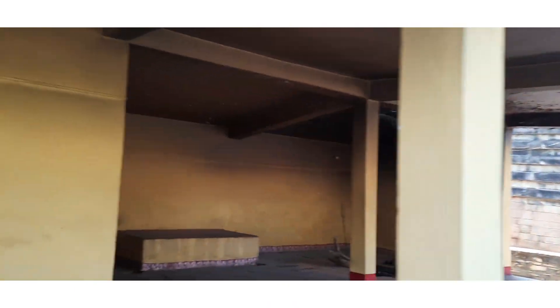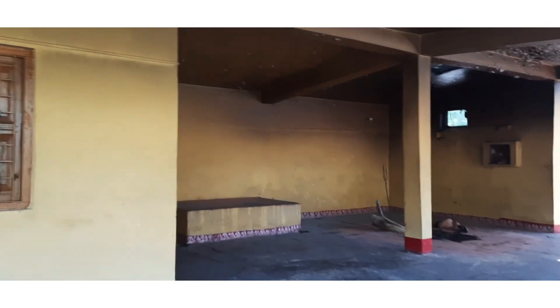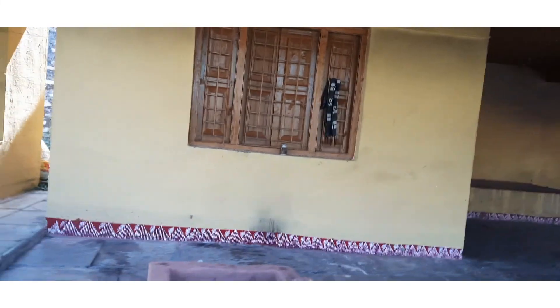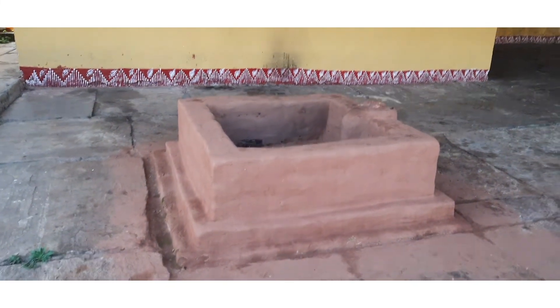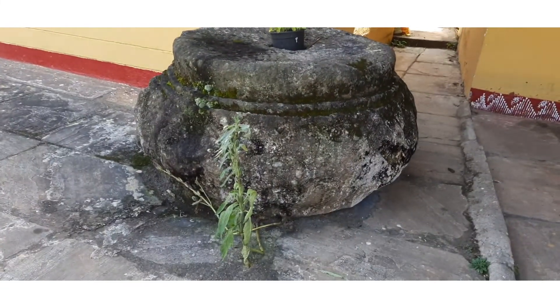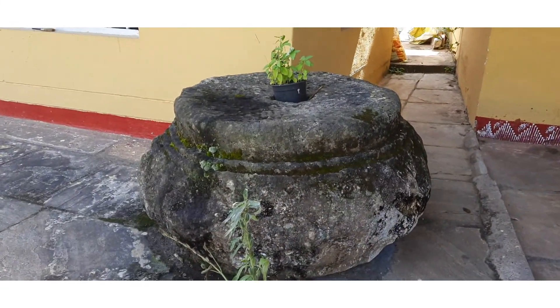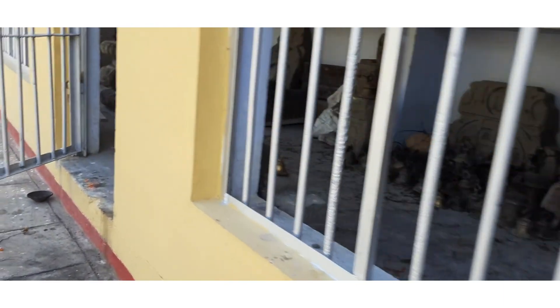Now I will tell you — this land is Shiv Puran and Bhagwat land. Look, this land is made of Havan Kund. This is a Shivling — this is Bholenath Shivling.